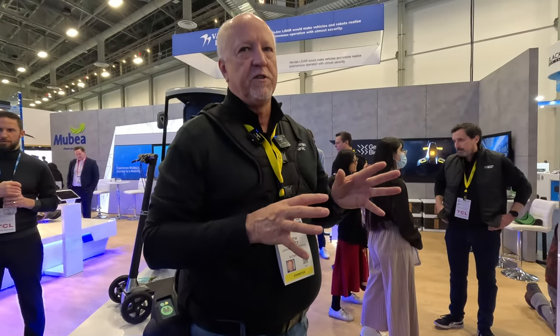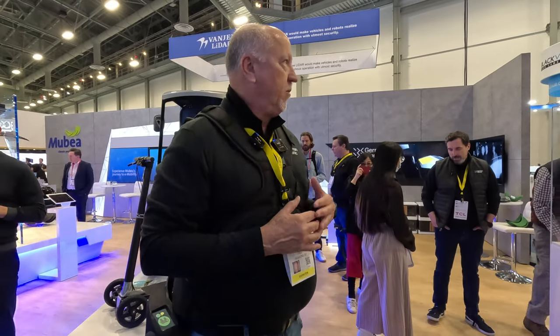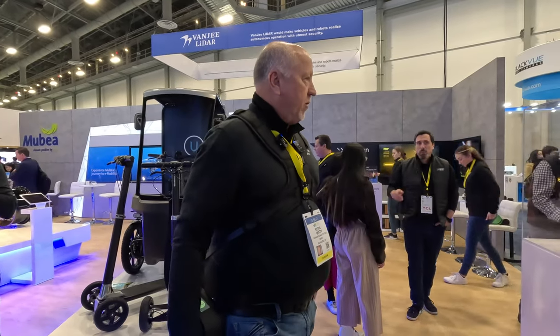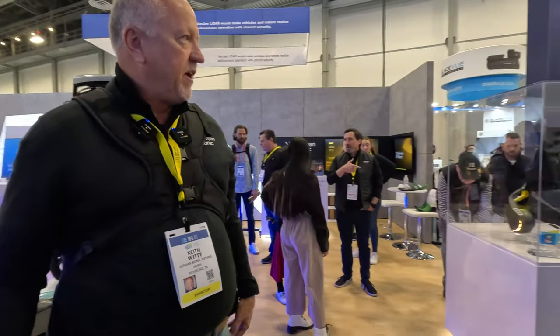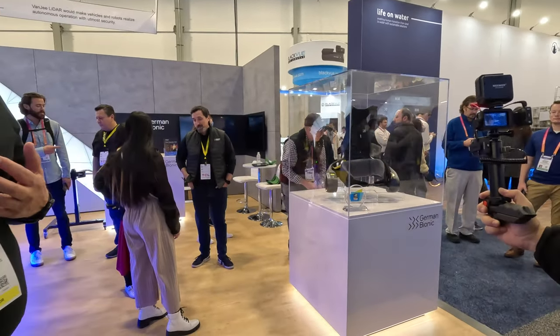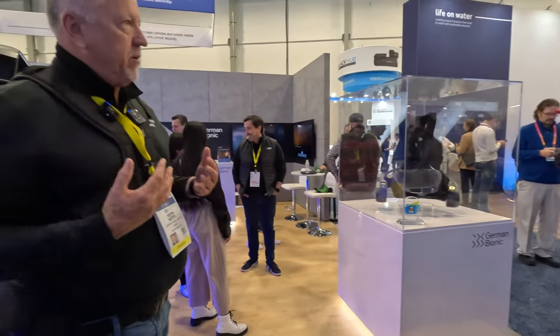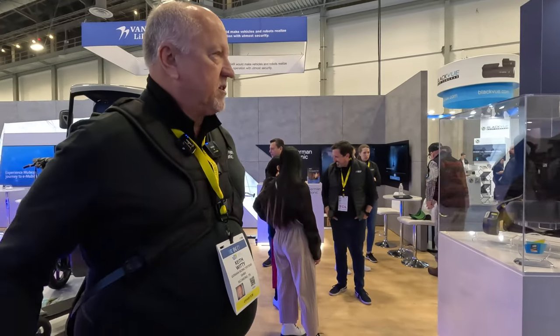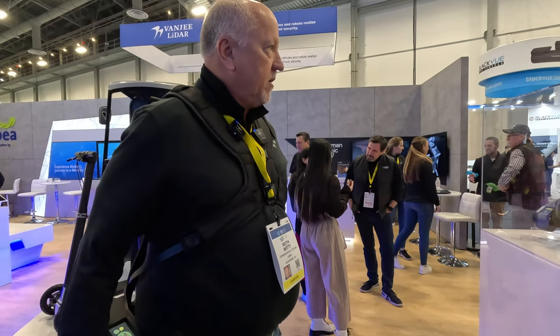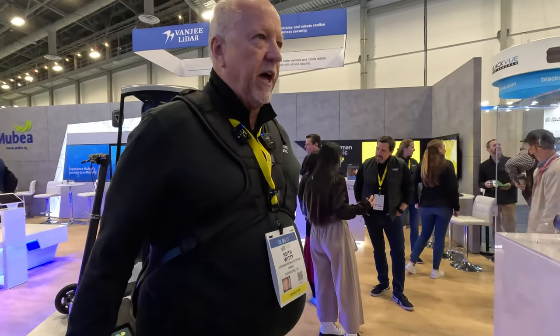We opened up our first Boston office this year. Production is still in Germany, but we have warehousing and an office in Boston, which will be growing — adding four people this year. We're really excited about the new device; it's going to open up some additional markets by solving some concerns we had in certain areas, like clearance around forklifts.